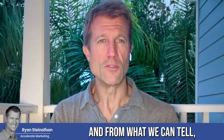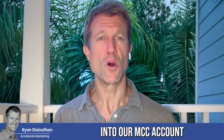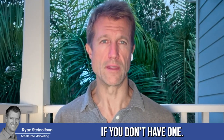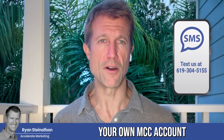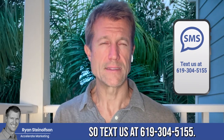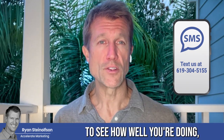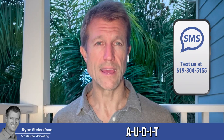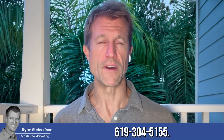From what we can tell, you have to have an MCC account in order to get this information. We can actually pull your account into our MCC account if you don't have one, or we can help you understand how to set up your own MCC account in order to get this information. So text us at 619-304-5155.